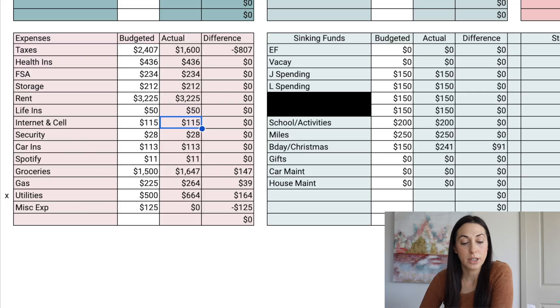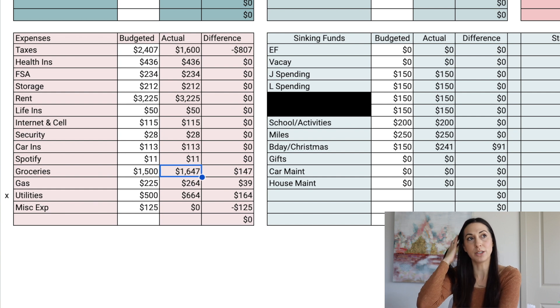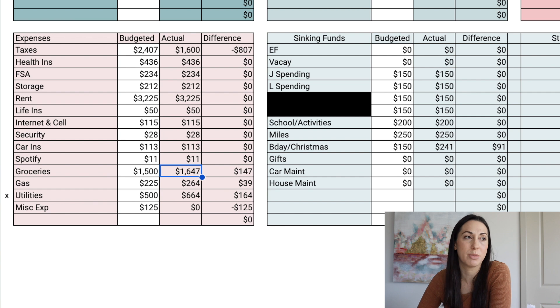Internet and cell phone is $115. Home security is $28. Car insurance is $113. Spotify $11. For groceries, we went over by $147. I feel like we've been buying the same things and they're just costing more — we're not overspending or doing anything crazy. I may increase this grocery budget even though it seems really high; we are a family of four in a high cost-of-living area. Gas was $264 — gas prices have been going up, so I may need to increase that budget as well.